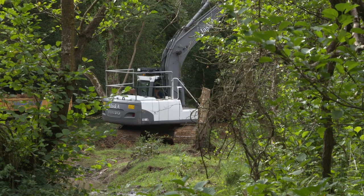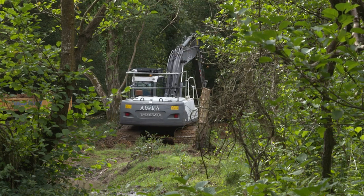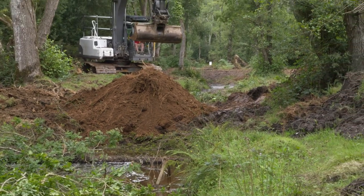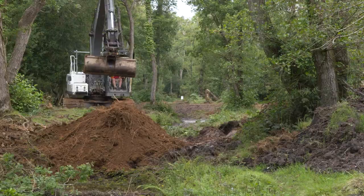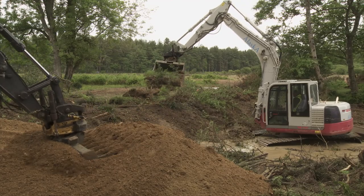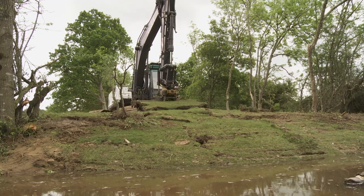Once identified, the old natural stream channels were carefully unearthed and many decades of infill removed. Much of the stream life from the straightened channels was transplanted back into the newly unearthed stream, and only then could the straightened channel be infilled with local materials and blended back into the landscape.